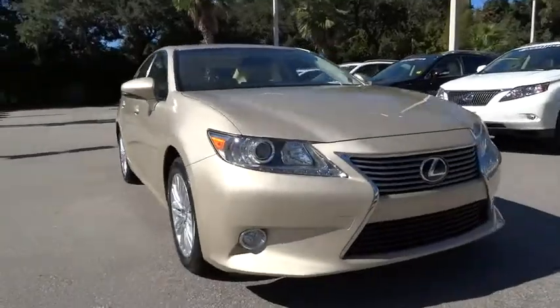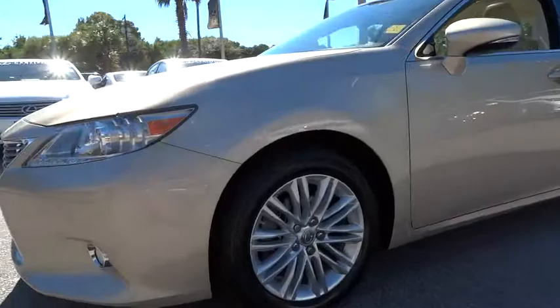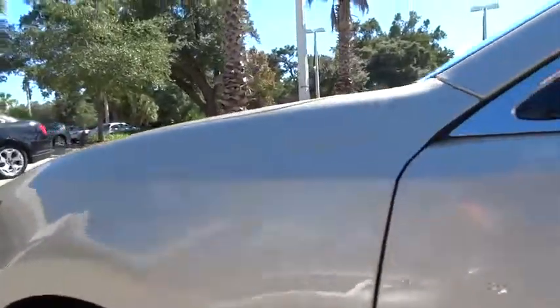This vehicle has less than 25,000 miles. Here are some of this vehicle's great options: power passenger seat, navigation system, CD changer, four-wheel ABS, air conditioning, driver lumbar.